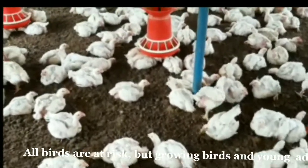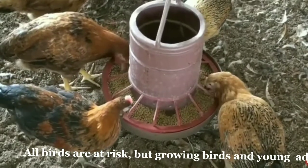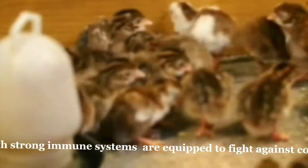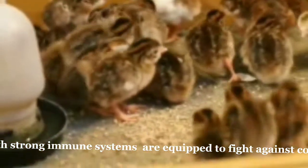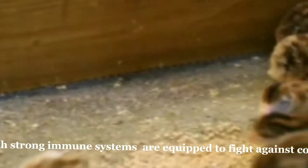All birds are at risk, but growing birds and young adults ages 3 to 5 weeks old seem most susceptible. If birds are relatively in good health with strong immune systems, they are equipped to fight against coccidiosis, as long as they don't become stressed or overexposed to unsanitary conditions.